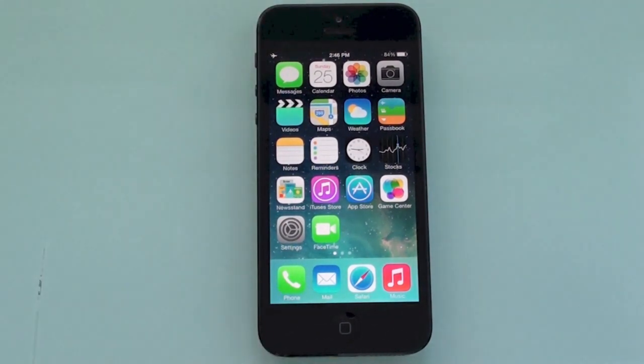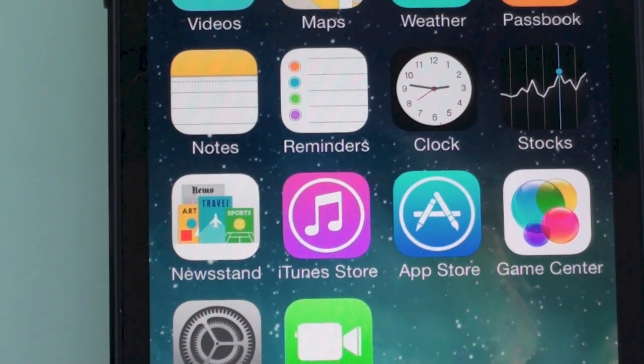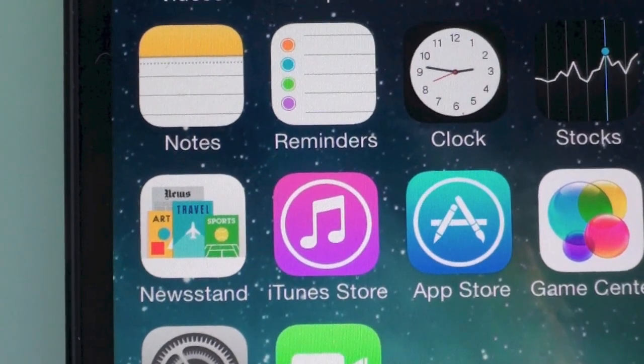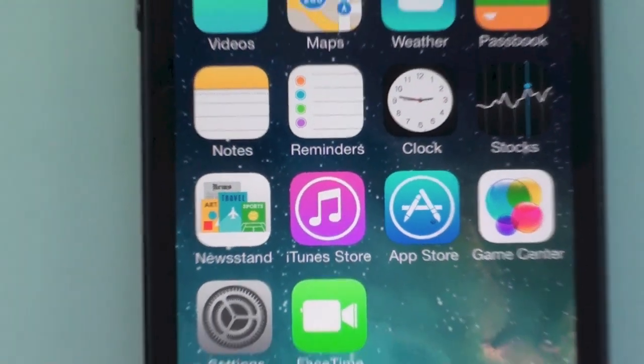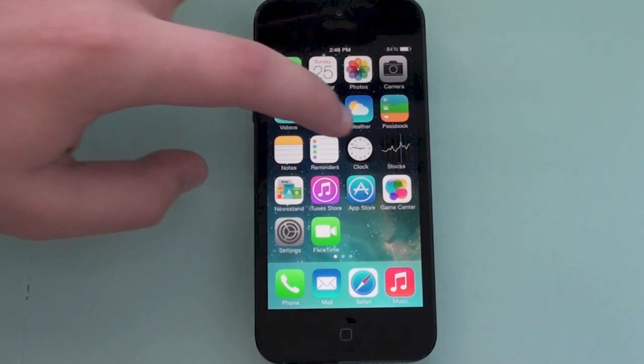These features were not shown on the keynote, so that's why they're called hidden features — you've probably never seen them before. The first one I'm going to show you is a live clock. As you can see, the clock updates itself and matches the time on the phone, and the second hand is actually moving. The time on the icon matches the phone's time, which is 2:46 right now.